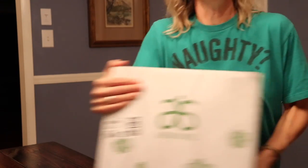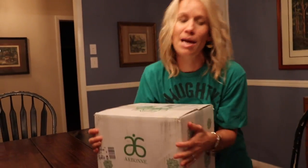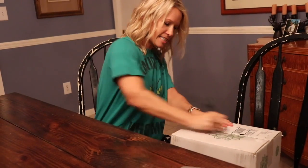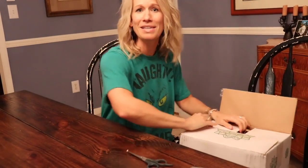Oh my gosh, you're not going to believe it. 17 pounds of Arbonne goodies. I'm about to open up this bad boy and I'm going to show you what's inside. I'm so excited.